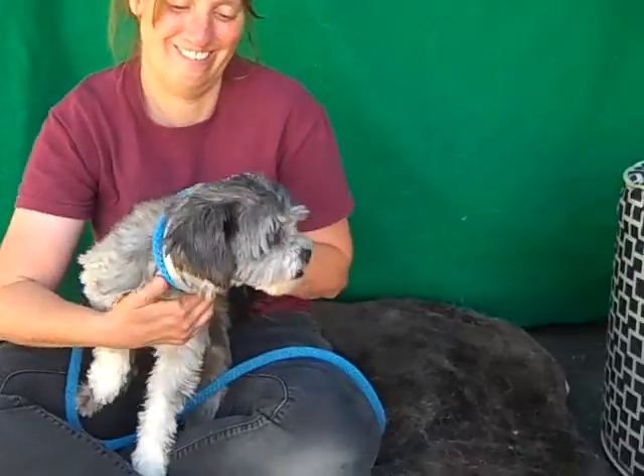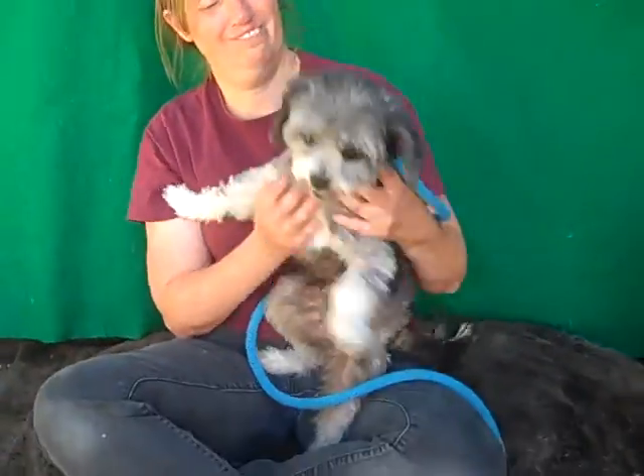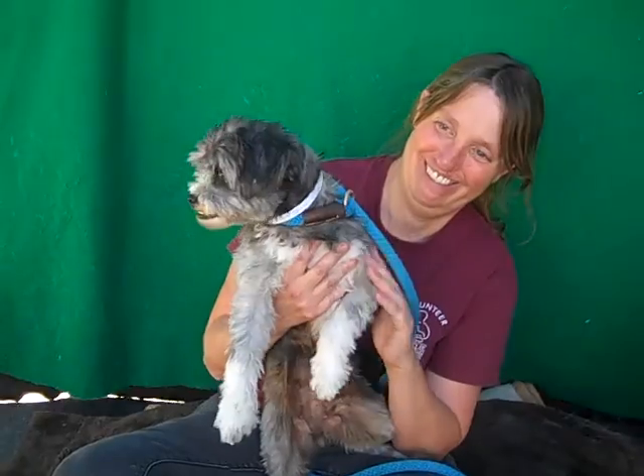She weighs about 10 pounds and she is a little tail-wagging — she wants to go! She does not act like a senior at all. She's not acting like a senior citizen; she just wants to go play. She sees somebody walking by or a dog walking by and it's like, 'Why don't we sit here? Let's go, let's go!'